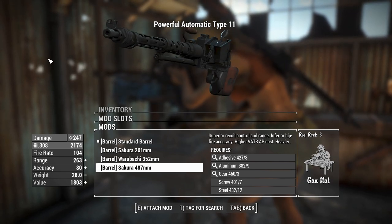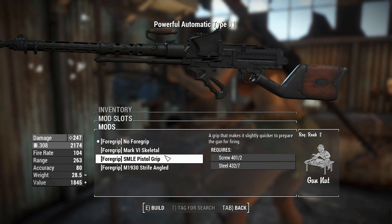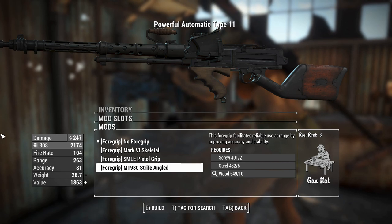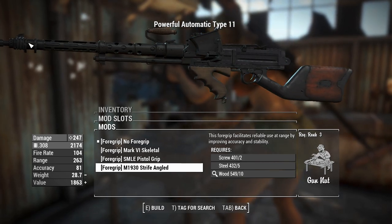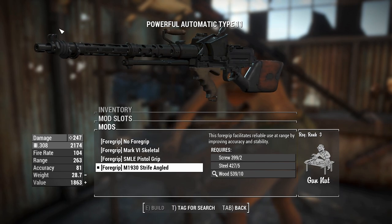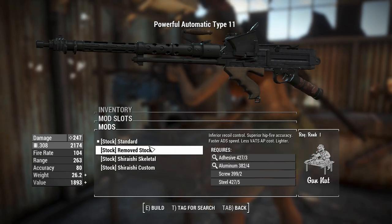Unless you get a reflex sight on this thing, it's going to cause issues with aiming because there's a lot of screen being cut off. We've also got a 487mm barrel which increases range and accuracy to full potential, so we'll throw that on. That moves us to the foregrips, where you can have no foregrip, a skeletal one, an SMLE pistol grip — which I think is from a British rifle — and also a Thompson submachine gun grip.